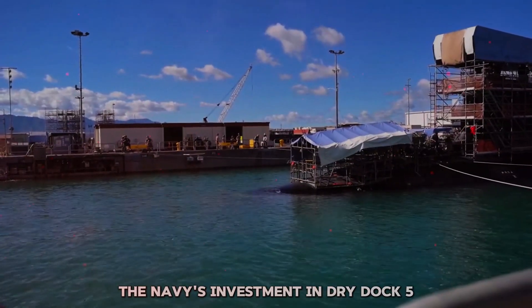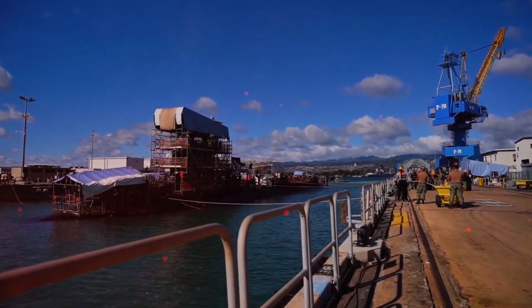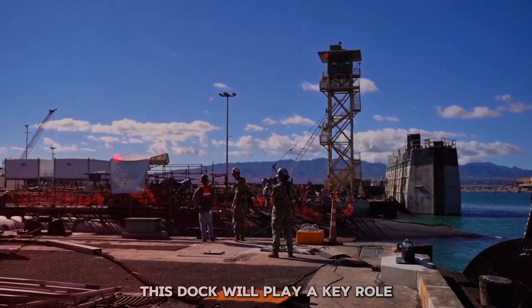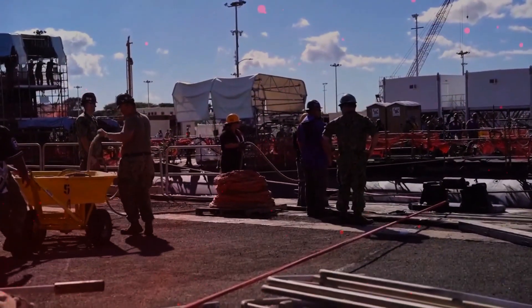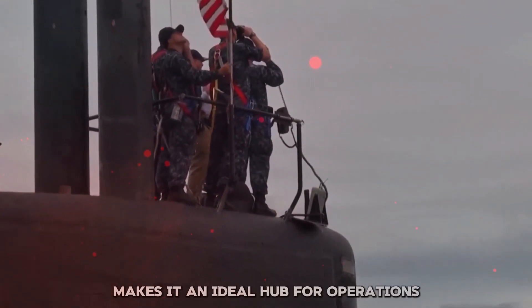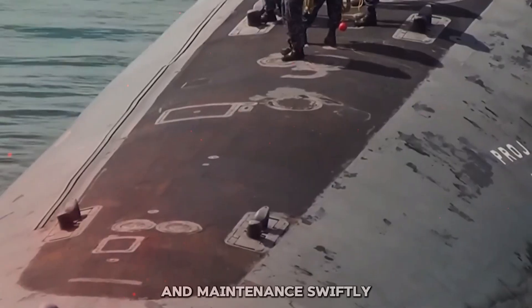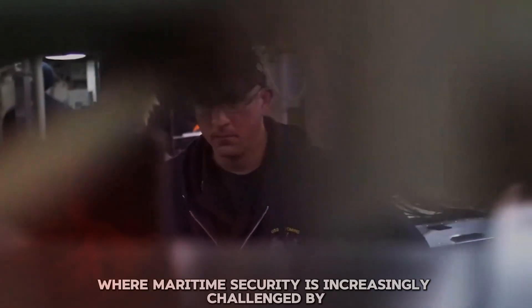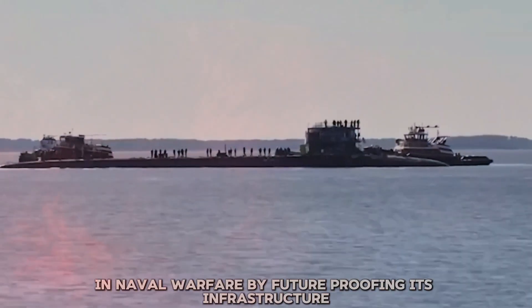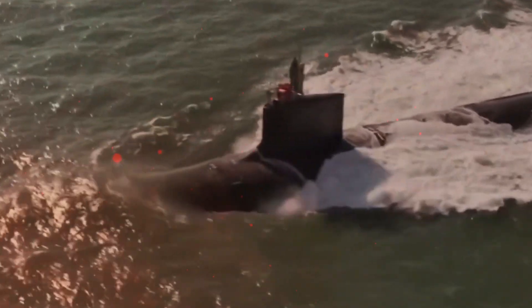The Navy's investment in dry dock 5 is about future-proofing its fleet. As geopolitical tensions continue to evolve, having a modern, capable shipyard in the Pacific is crucial. This dock will play a key role in maintaining the operational readiness of the Pacific Fleet, ensuring the U.S. Navy can project power and respond to threats effectively. The strategic location of Pearl Harbor makes it an ideal hub for operations in the increasingly contested Pacific region, and the investment signals a commitment to maintaining technological superiority — ensuring the Navy remains a dominant force capable of deterring adversaries and protecting national interests.